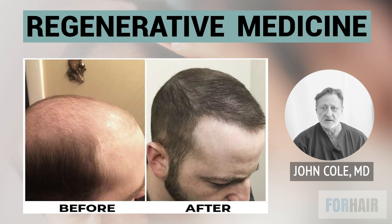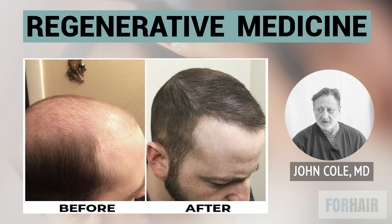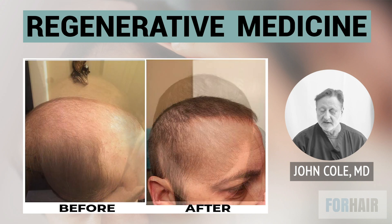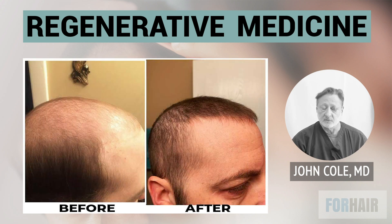He responded extremely well to topical finasteride — this is one of the better things he responded to. The question remains whether the shotgun approach — treating the patient with everything, meaning adipocyte stromal cells from the patient's own adipose tissue, exosomes from a biologic source, amniotic membrane, the patient's platelet lysate, topical finasteride, low-level laser therapy, and even microneedling — will be superior to any individual treatment.